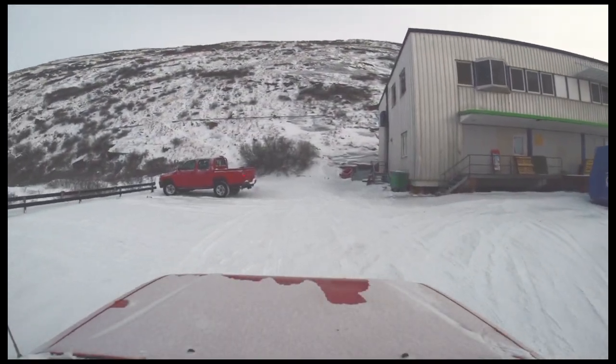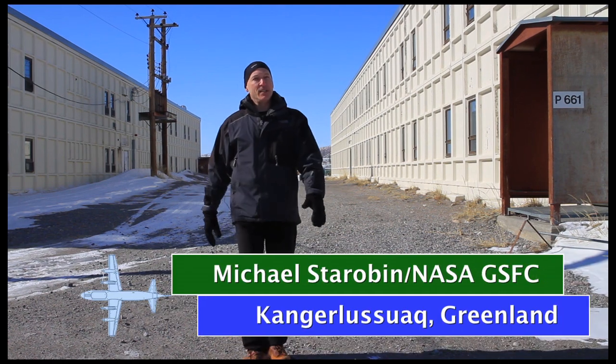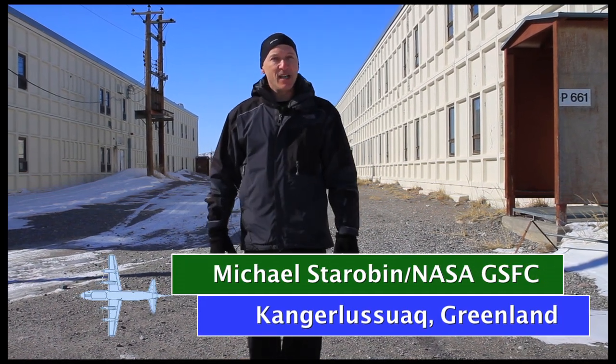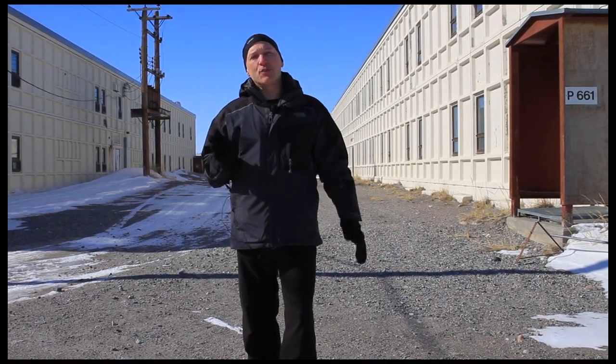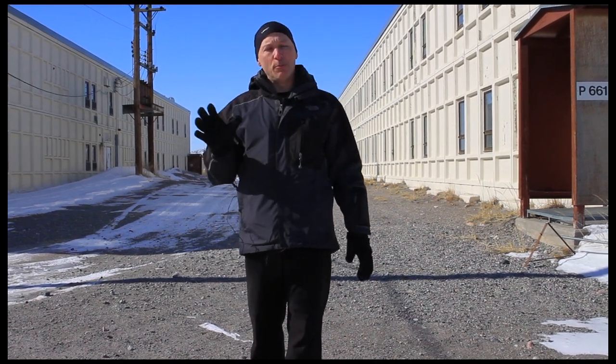This is how Operation IceBridge begins its day — 5 p.m., six days a week. I'm Michael Sterabin in Kangerlooswak, Greenland. Operation IceBridge is a NASA research initiative designed to study changes in global ice cover, a key indicator into the condition of Earth's overall climate.